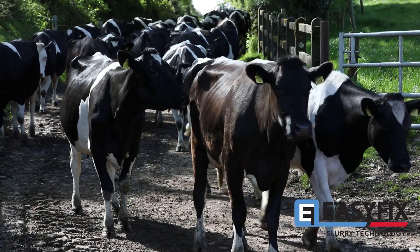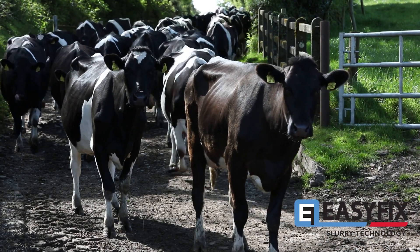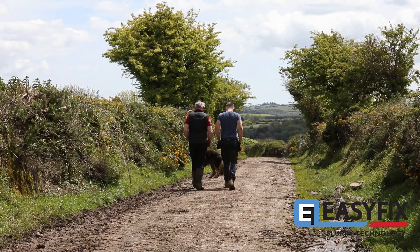I've absolutely no hesitation in recommending the Easy Fix slurry management system to anyone. We've been 17 years with 17 years of experience with it. It's good for the environment, it's good for the soil, it's good for my pocket.